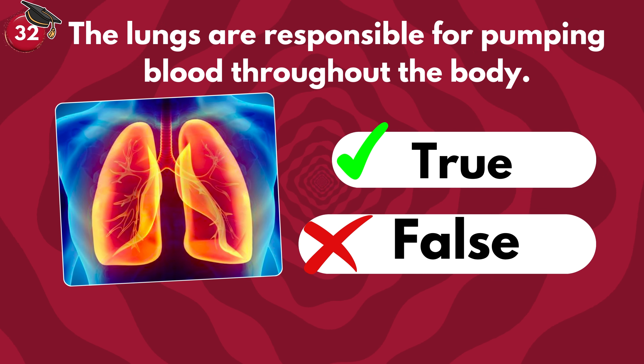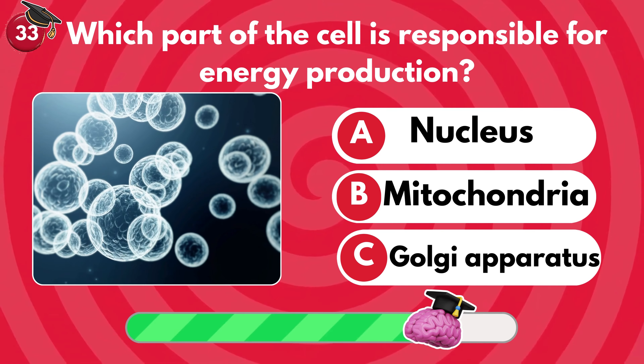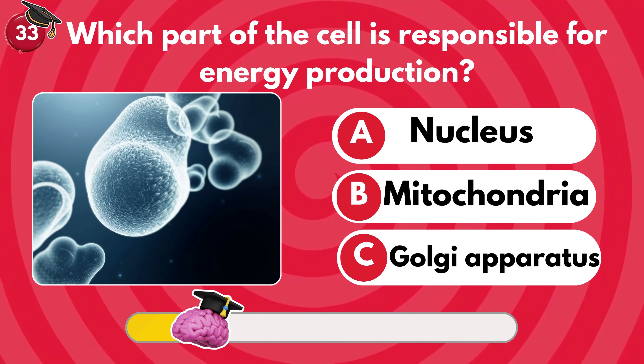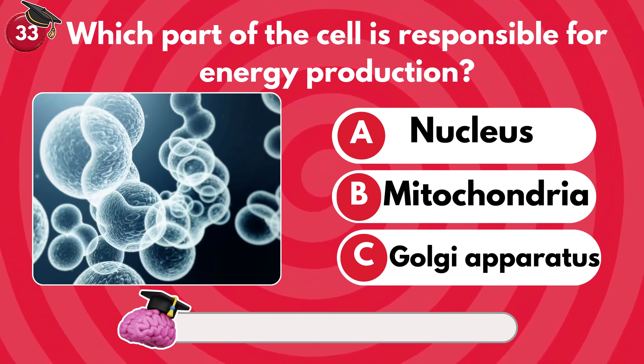Which part of the cell is responsible for energy production? Nucleus, mitochondria or Golgi apparatus? It's B — mitochondria!